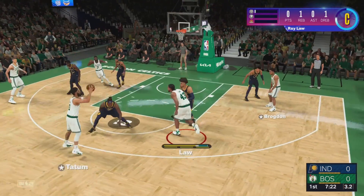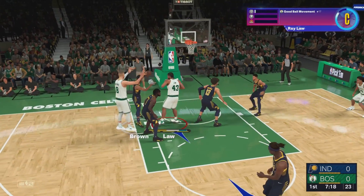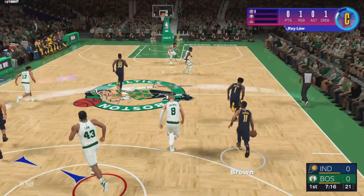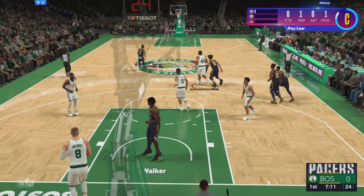The Celtics need to get a shot off. From deep — Tatum, no good. Last game for Boston, they picked up the W against Washington. And finished off by Walker.